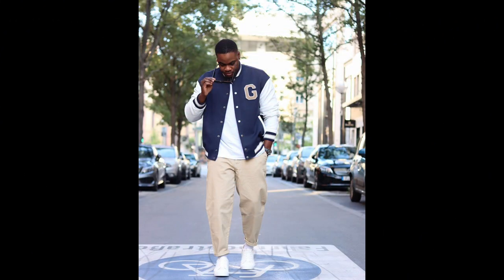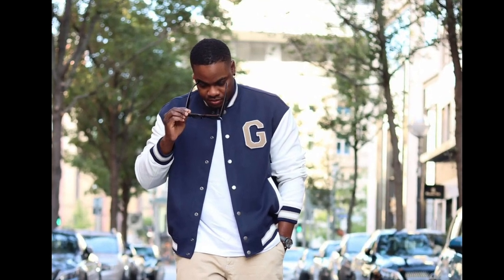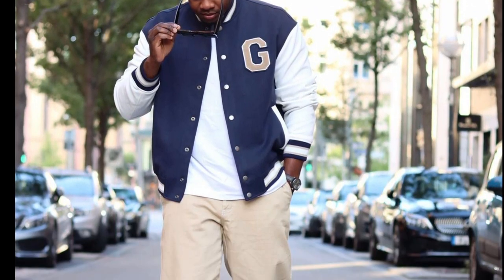For the next outfit, you can try a white t-shirt layered with a blue and white jacket, with tan pants and white sneakers.